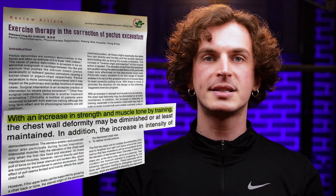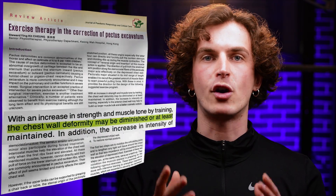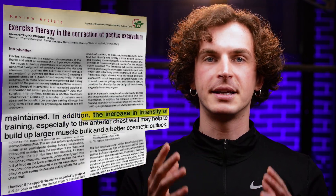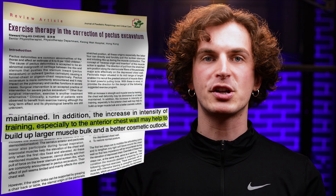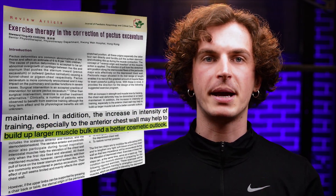Number four: with an increase in strength and muscle tone by training, the chest wall deformity may be diminished or at least maintained. Number five: the increase in intensity of training, especially to the interior chest wall, may help to build up larger muscle bulk and a better cosmetic outlook. This study reveals that not only can some exercises build muscle to make your sunken chest less obvious, but they may also push the breastbone and ribs out, improving posture and enhancing breathing.